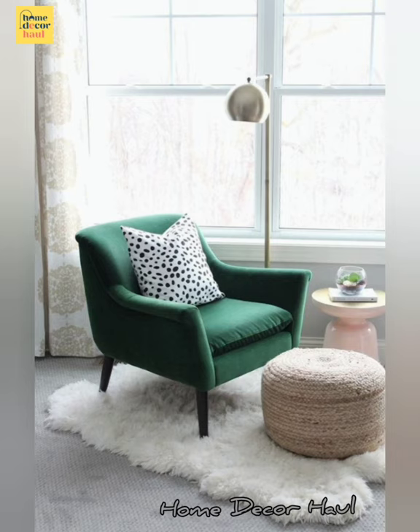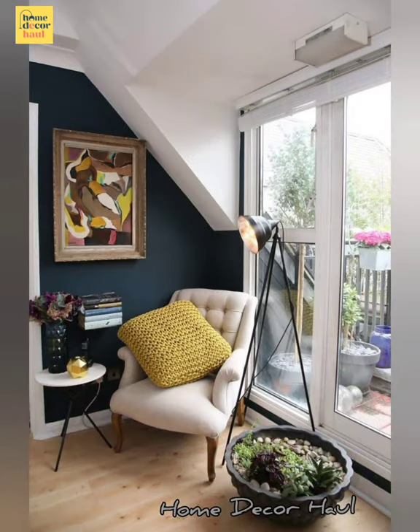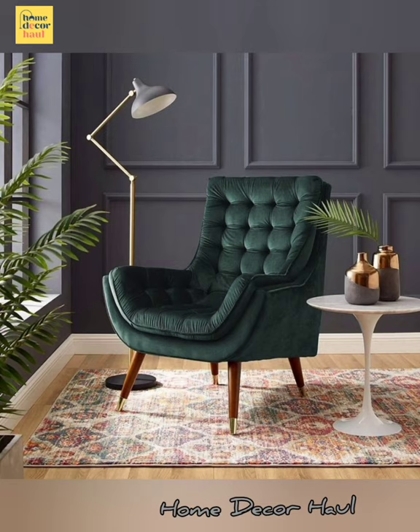Welcome to Home Decor Hall, a dedicated YouTube channel for your dream home requirements. You can update yourself every day with the latest and exceptional design ideas. I shall try to get all relevant issues for your discovery. If you wish to get any particular design idea, you can mention it in the comment section.